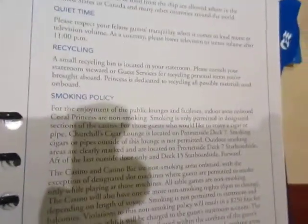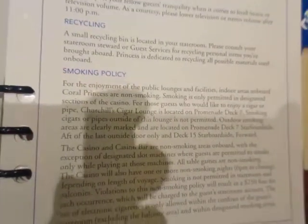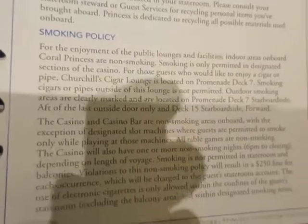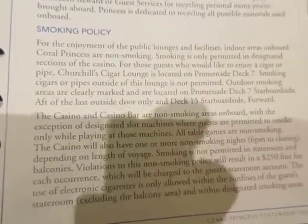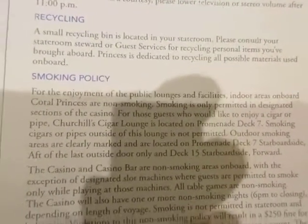Here's the smoking policy. They have a smoking lounge — Churchill Lounge or something like that — where you can go and smoke inside. Or there are a couple of spots up on the deck where you can smoke. I don't smoke myself, but my wife does, so I've been out there a few times.